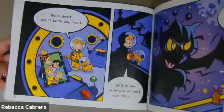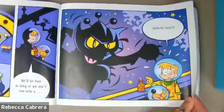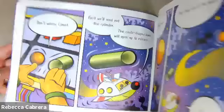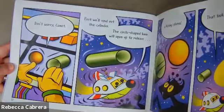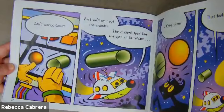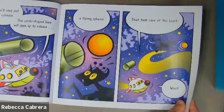We're almost back to Earth now, Comet. We'll be fine as long as we don't run into a galactic beast. Don't worry, Comet. First, we'll send out the cylinder. The circle-shaped base will open up to release a flying sphere. That took care of that beast. Woof.